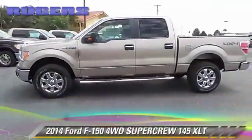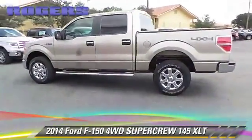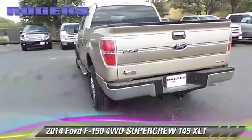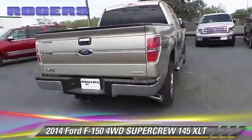The 2014 Ford F-150. This is a SuperCrew cab pickup truck with an automatic transmission. This four-wheel drive pickup truck is well equipped. Give us a call to schedule your test drive today.